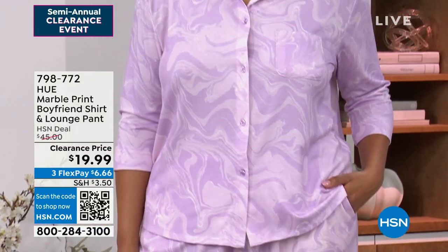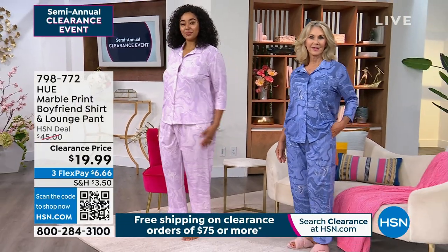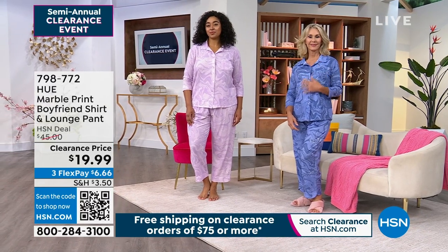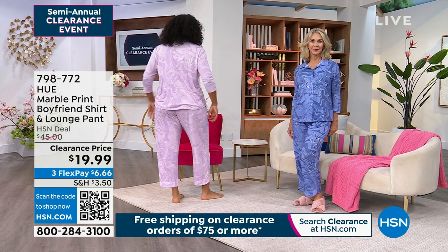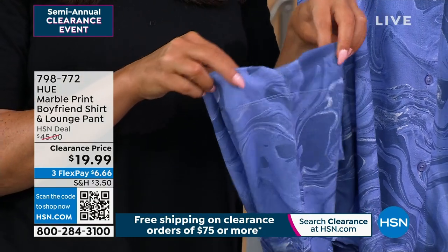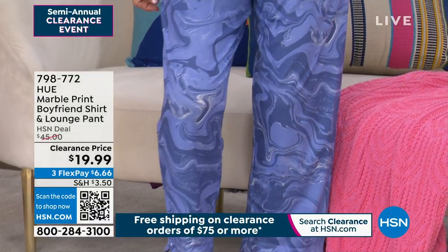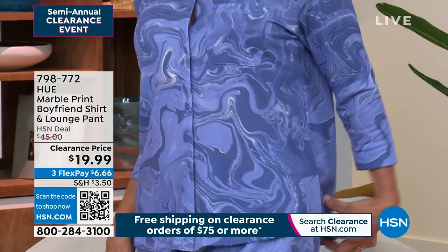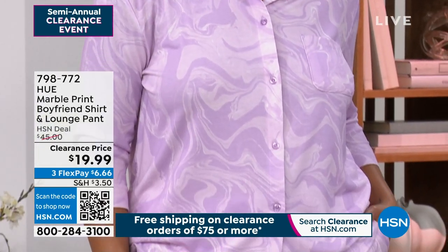The marble print is really unique — you don't see that often. There's so much to love: machine wash, tumble dry, a great button-down boyfriend T-shirt look, pearlized buttons down the front, three-quarter sleeve, pockets in the pants, elastic waistband, and a little tulip hem at the bottom. Hue is always so detail-oriented. So many fun little details put into this set, and it just gets softer and cozier every time you wash and dry it.